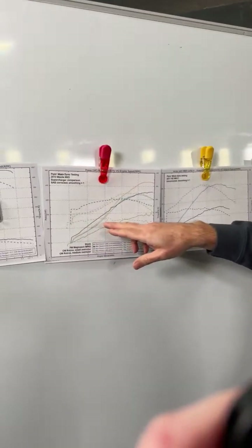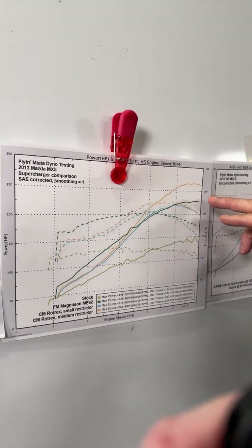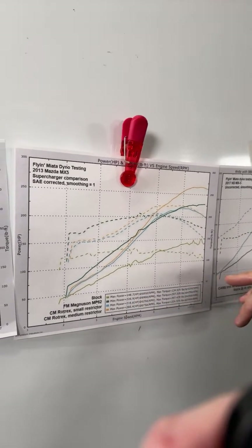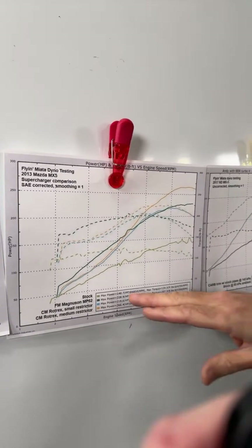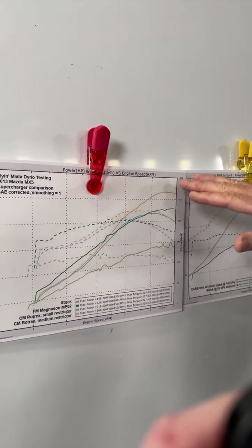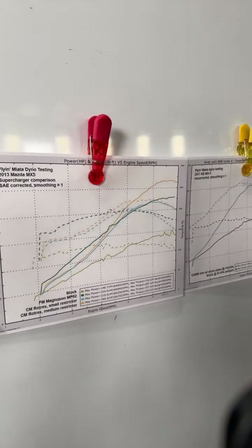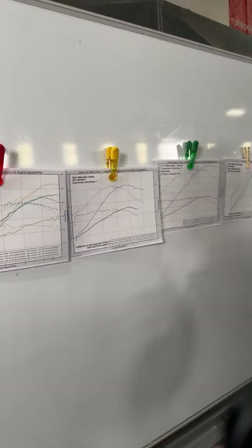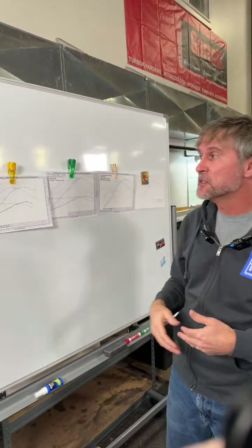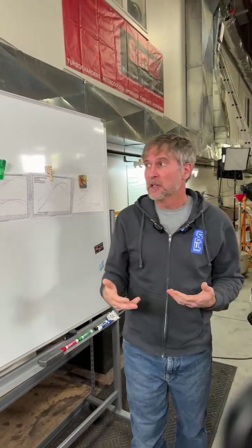In comparison, we also had a Rotrex supercharger at a couple of different boost levels. Not all superchargers are created the same — the Rotrex superchargers behave a lot more like a turbocharger. They do give you some extra bottom end across the board, but not much, and then they really start to flow more highly on the top end. The Rotrex superchargers have a similar horsepower feel to what a turbocharger might have, depending on sizing.